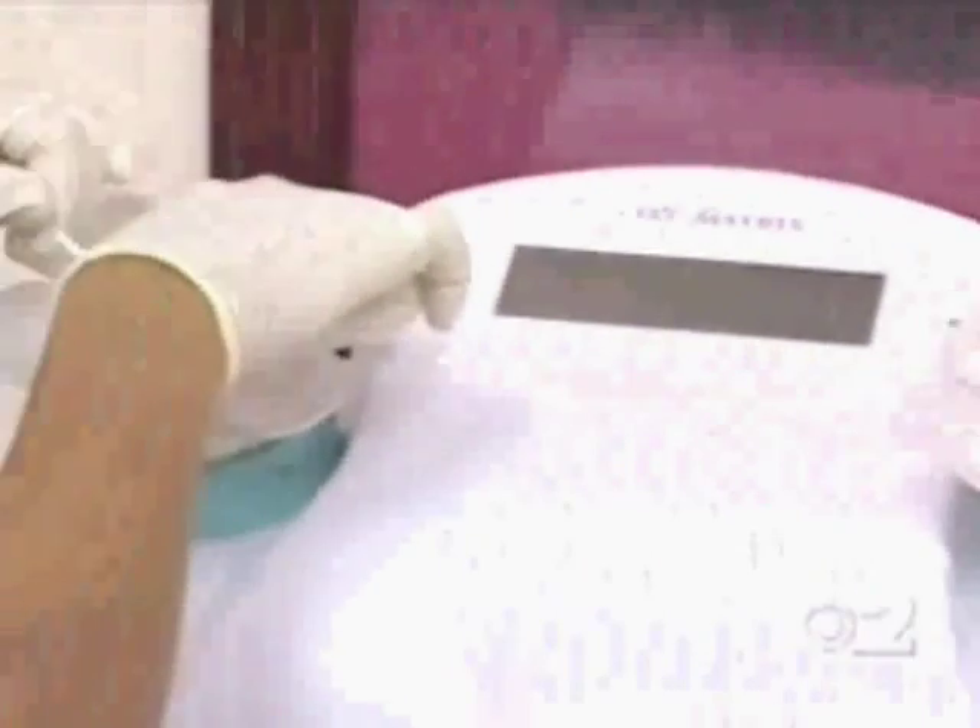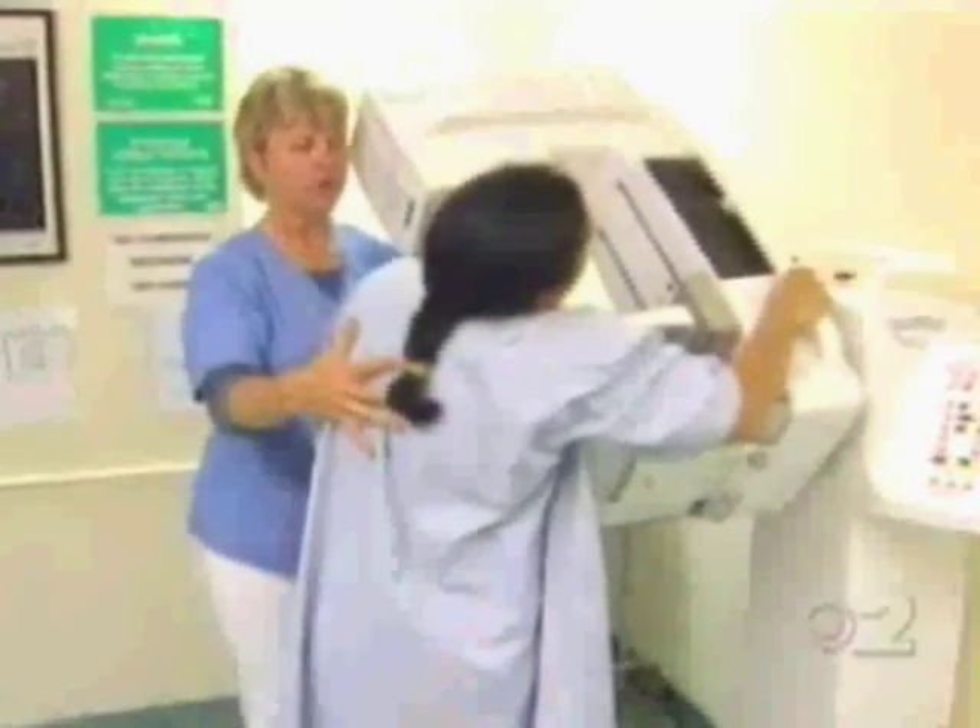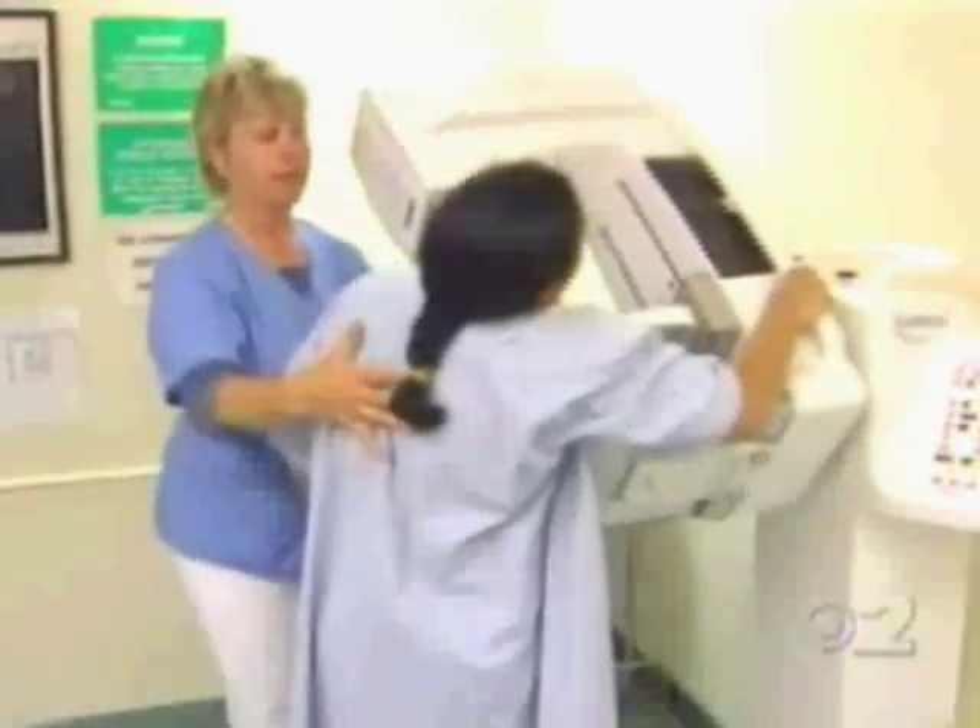Dr. Pellegrino cautions the HALO NAF should not be used to diagnose breast cancer, but testing for abnormal cells can help in the screening process. Adding in another known factor can certainly help you to make a stronger case to define someone as high risk.